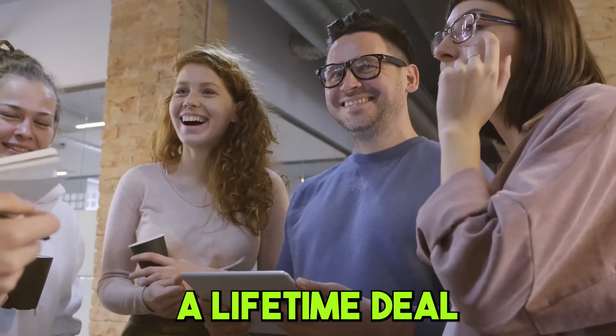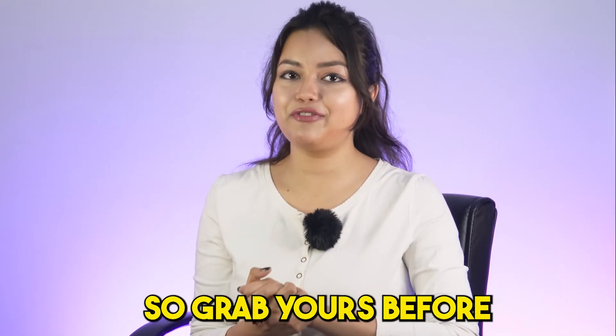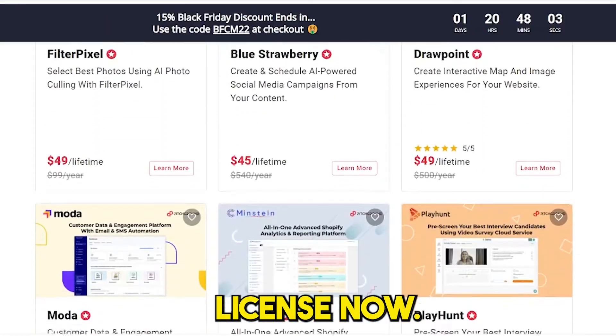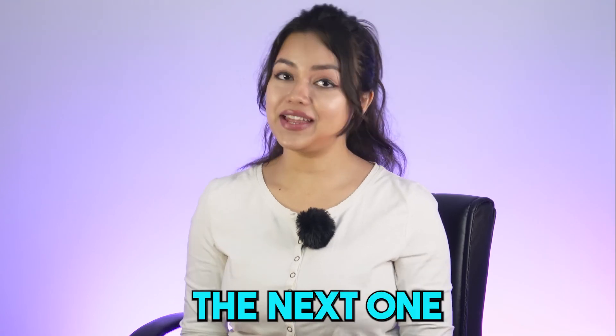FilterPixel is offering a lifetime deal for a limited period, so grab yours before it's too late. Head on to pitchground.com and claim your lifetime license now. That's it for this video guys, we'll see you in the next one.